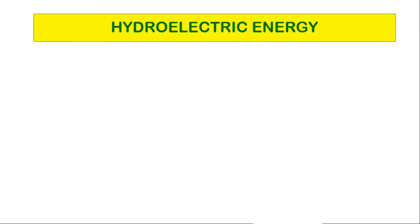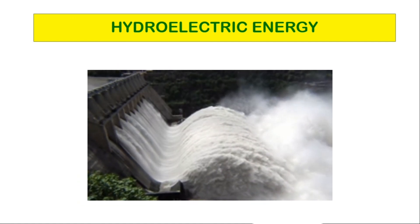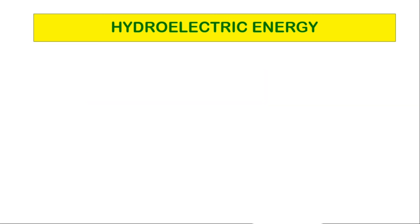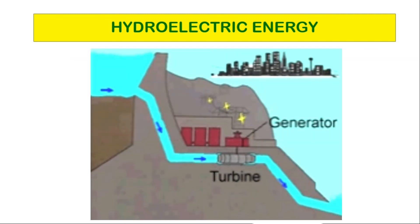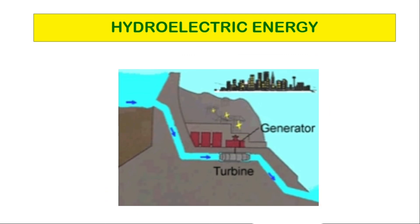Hydroelectric energy. In renewable energy, hydroelectric energy has the largest share in most parts of the world. This energy is produced using the energy of fast-moving water. The force of that water is used to turn turbine blades and electricity is generated using a power generator.